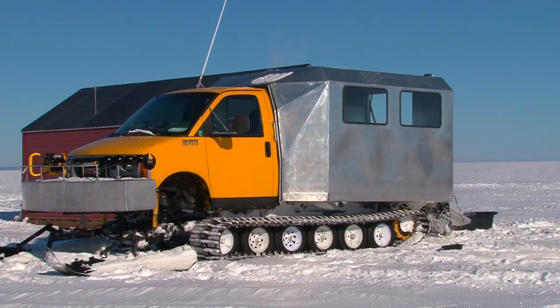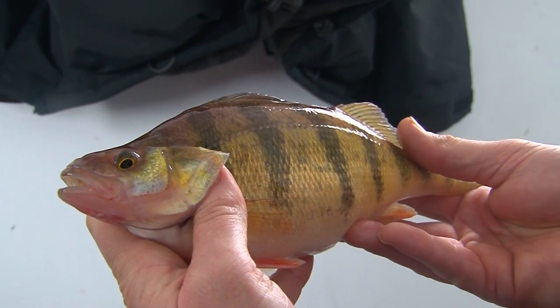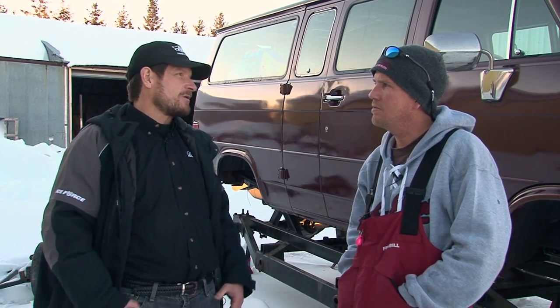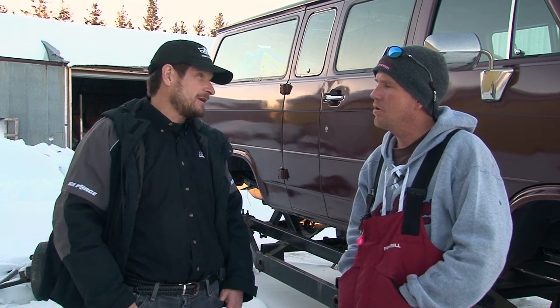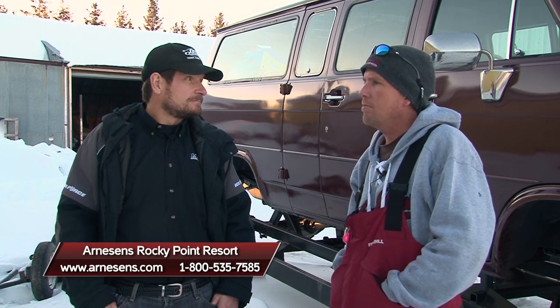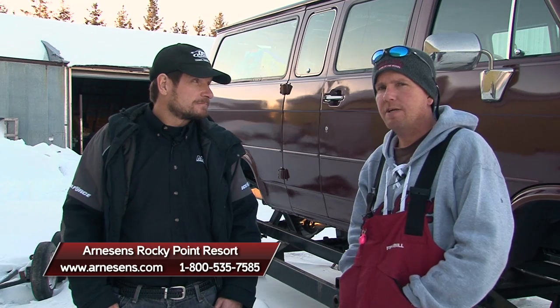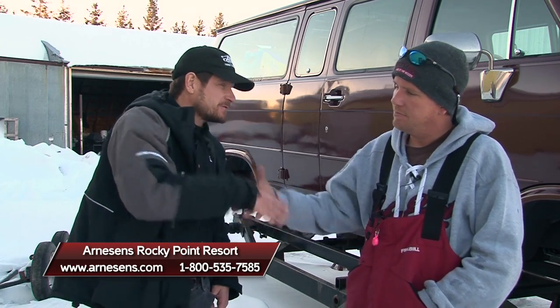Well folks, I hope you've enjoyed Mark's tour of their track van fleet. Obviously, the point of the fleet is to get you to and from your fish house comfortably so you can get the most out of your ice fishing vacation. Mark, if folks want to experience Arneson's Rocky Point Resort, how do they reach you? You can look us up on the web or give us a call at 1-800-535-7585. Mark, thanks for giving folks the tour today. I'm Roger Cormier — we'll be right back with more Midwest Outdoors.